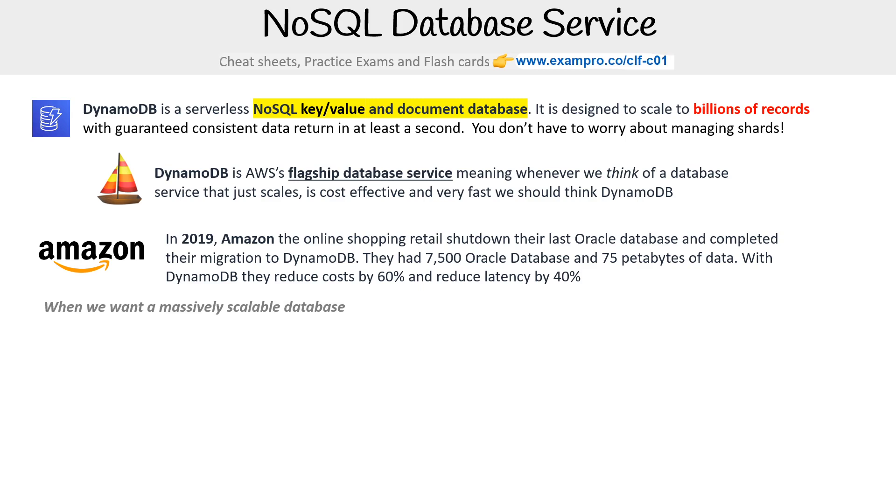So when we want a massively scalable database, that is what we want DynamoDB for. If you remember that, you're going to always be able to pass or get those questions right on the exam.